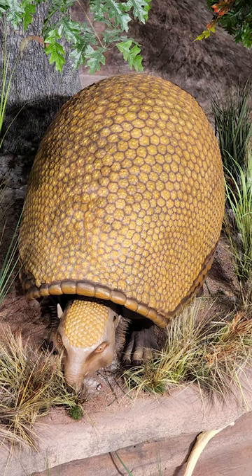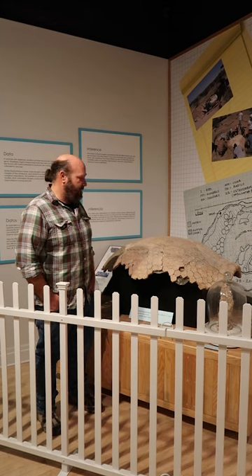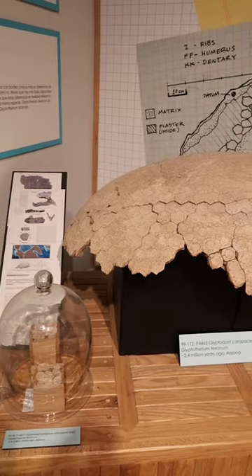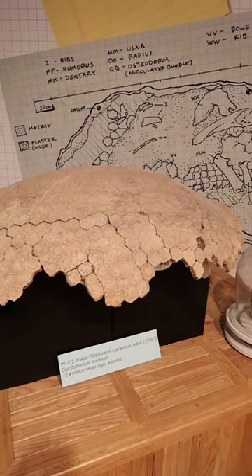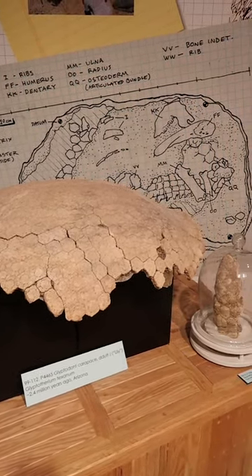Today we're going to be talking about Glyptotheres. These are prehistoric relatives of armadillos that lived in the Americas until the end of the Ice Age. This one in particular is called Glyptotherium texanum. This is the carapace — the outer armored shell.